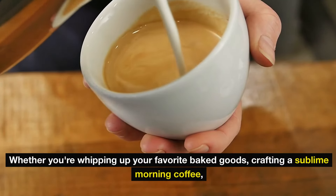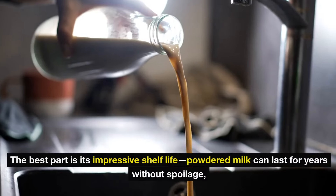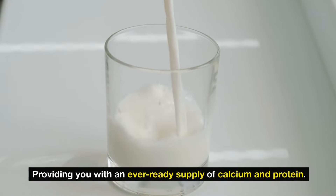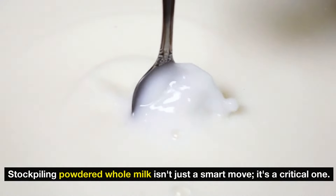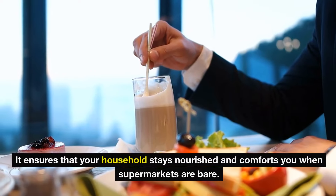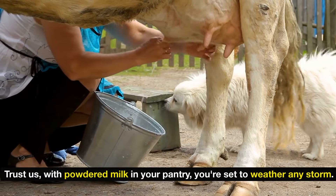The best part is its impressive shelf life — powdered milk can last for years without spoilage, providing you with an ever-ready supply of calcium and protein. Don't overlook this powerful ally when building your survival arsenal. Stockpiling powdered whole milk isn't just a smart move, it's a critical one. In times of uncertainty, it ensures that your household stays nourished and comforts you when supermarkets are bare.